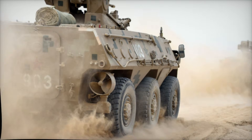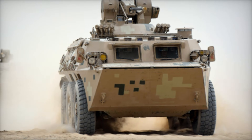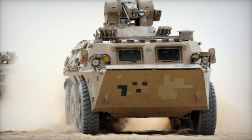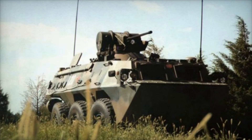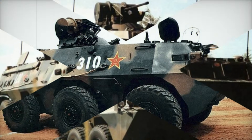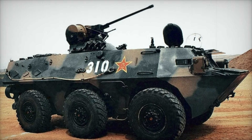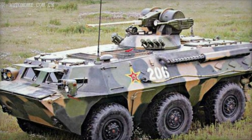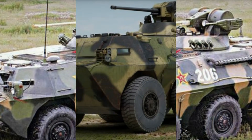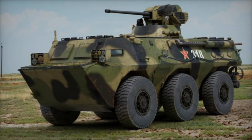The WZ-551 can carry troops safely through enemy territory, but when the situation calls for it, it transforms into a formidable combat vehicle. Additionally, the WZ-551 can be adapted for different battlefield roles. There are versions equipped with anti-tank guided missiles (ATGMs), allowing it to target enemy tanks from a distance. There's also a version with a 105mm assault gun and a self-propelled Howitzer variant with a 122mm gun. This ability to be reconfigured for different missions is one of the key factors that has made the WZ-551 such a valuable asset to so many countries.